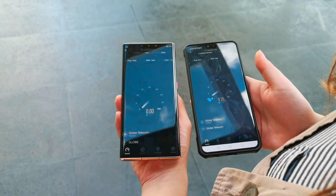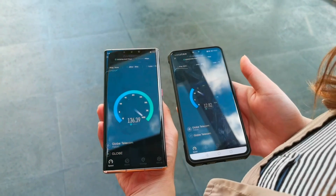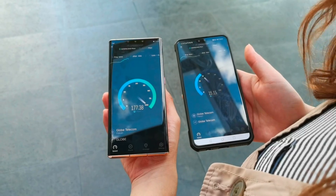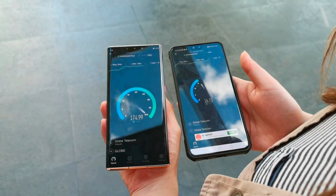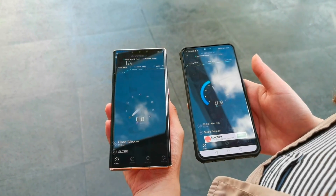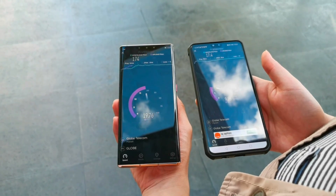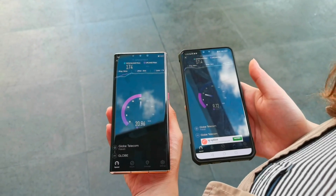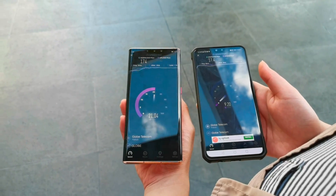Running a speed test on the 5G and the 4G, you can see the speed is really incomparable. The 5G can run as high as 280 to 290 Mbps, while the 4G LTE can't even reach 20. For the upload speed, it's almost double — 22 versus 9.